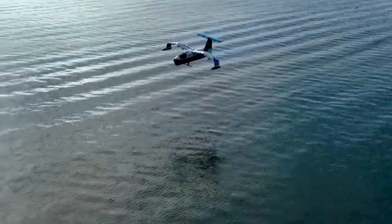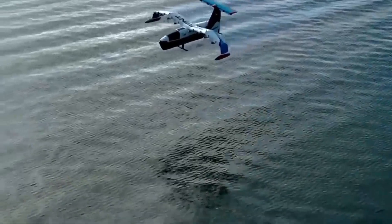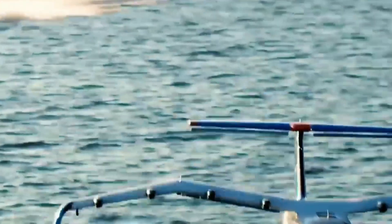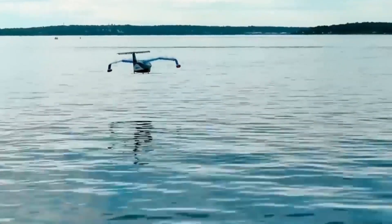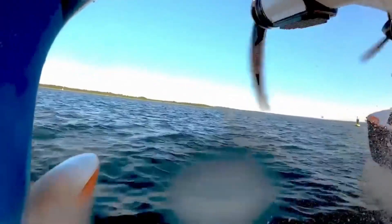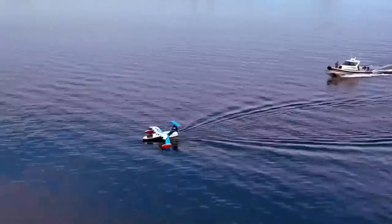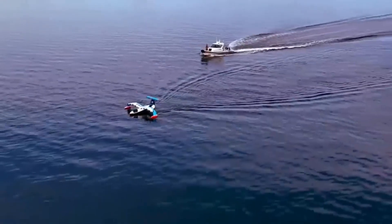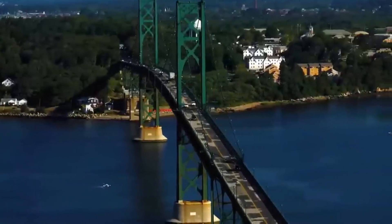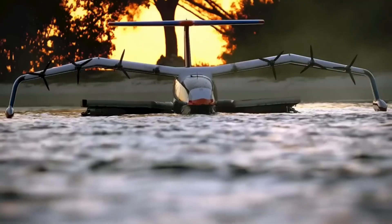They are powered by a rechargeable lithium-ion battery, which means they are environmentally friendly too. Regent's first sea glider, the Viceroy, can carry 12 passengers and is set to enter commercial service by the end of 2025. This means that you could soon be boarding a sea glider like you would a regular ferry or water taxi. Regent has already received orders worth $7 billion for its Viceroy model, which shows how popular and exciting this new way of travel is becoming.